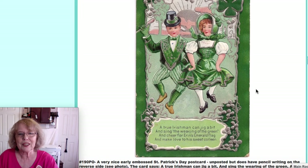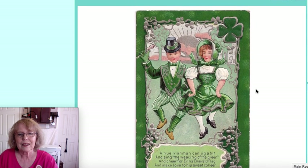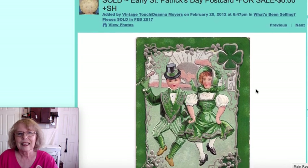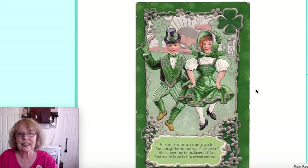This was also an online sale — an early 1900s St. Patrick's Day postcard. That did sell for $6 online.